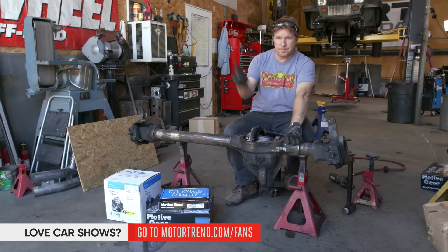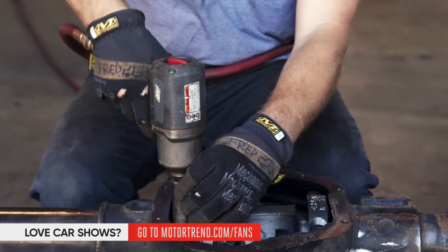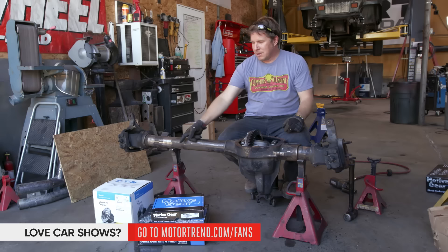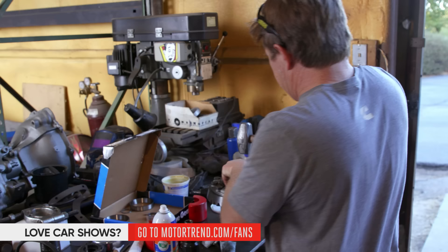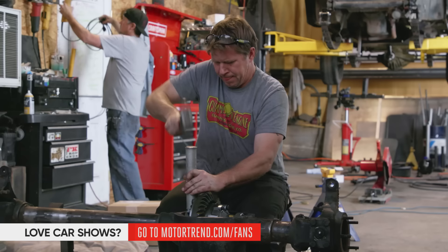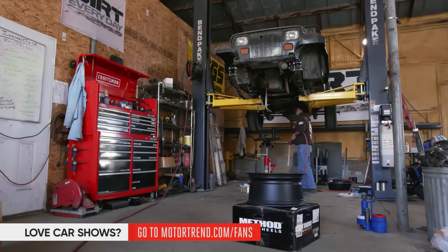This is our front Dana 60 — it has 4.10 gears and an open differential. So we called Motive Gear, got some 4.88 gears, and we called Eaton and got a Detroit Locker. This will give us lower gearing, reducing stress upstream and helping turn the big 40-inch tires. The Eaton Detroit Locker is a full-time locker — if power comes to the front end it will send power evenly to both sides. Most of the time you'll want a thick gear carrier, a 4.10 carrier, to run lower gears. We're buttoning up the bearings on the front Detroit and then we're going to stab it in the housing.